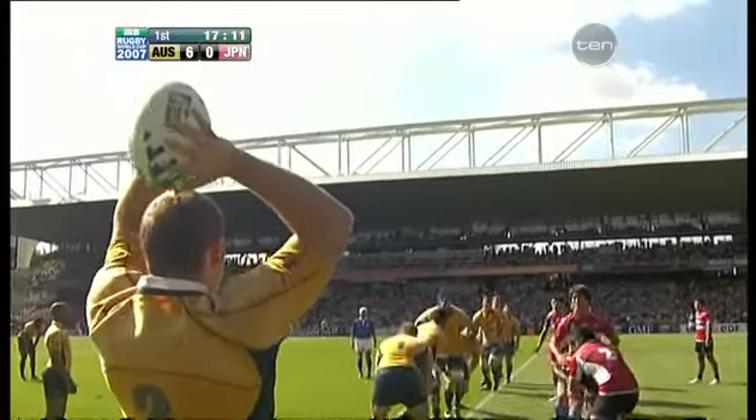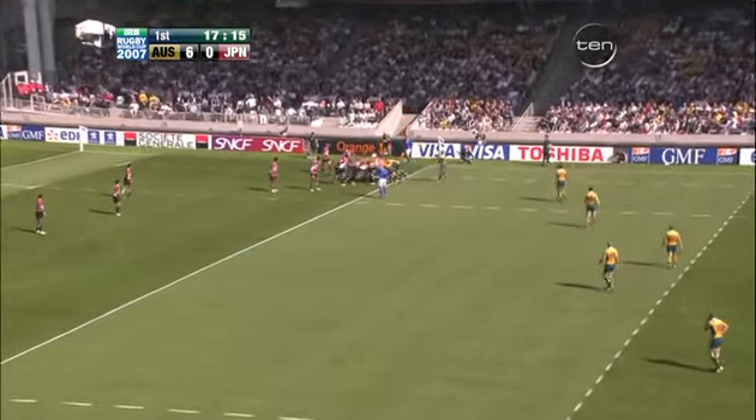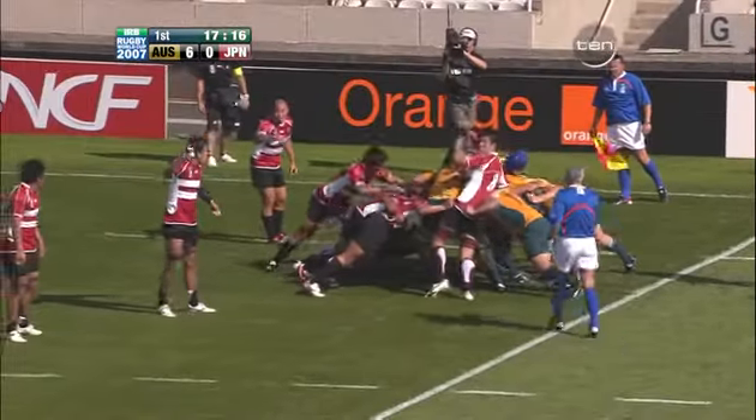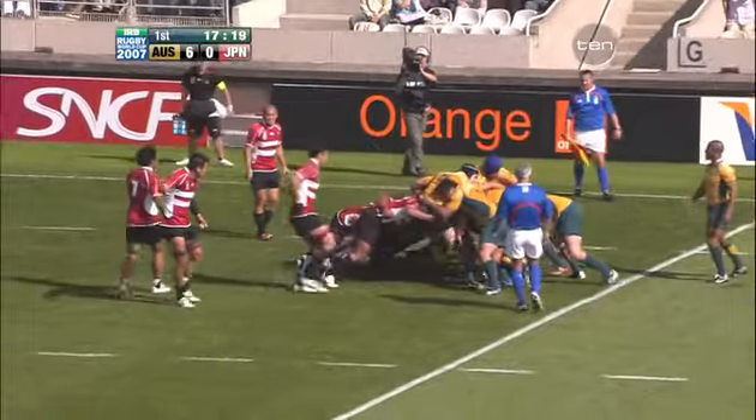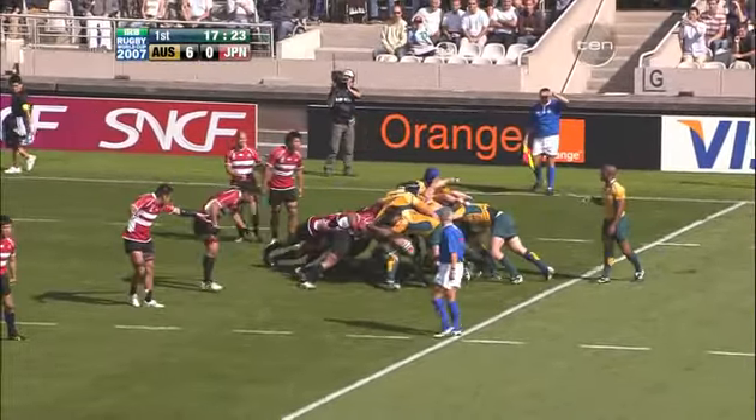A lot of the structures that you'll see this afternoon at Lyon, I'm sure will be put in place next week at Millennium Stadium — 80,000 screaming rugby fans for that big clash in Pool V when the Wallabies take on the Welsh.